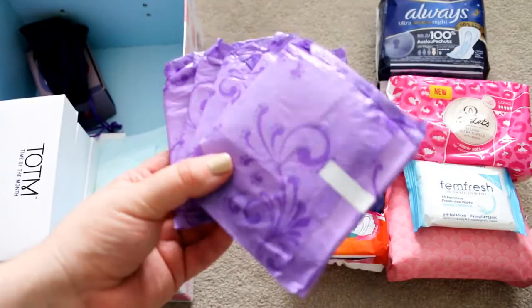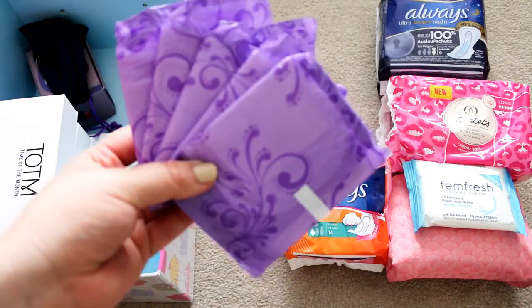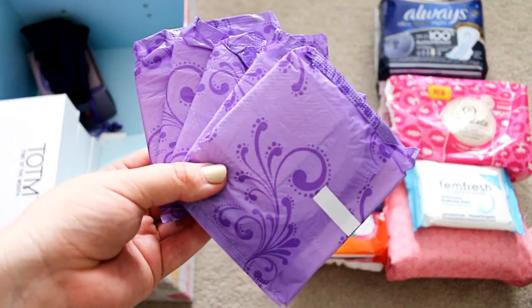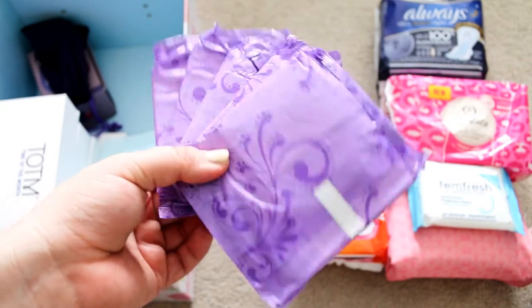I do have a few loose Always Ultra Long towels — I don't have a packet for these. They are scented and I tend to react to them, so they have just been sitting at the bottom of my stash for quite some time. I think I'm just going to give these to my friend who does use and like them, because I will not be using them.